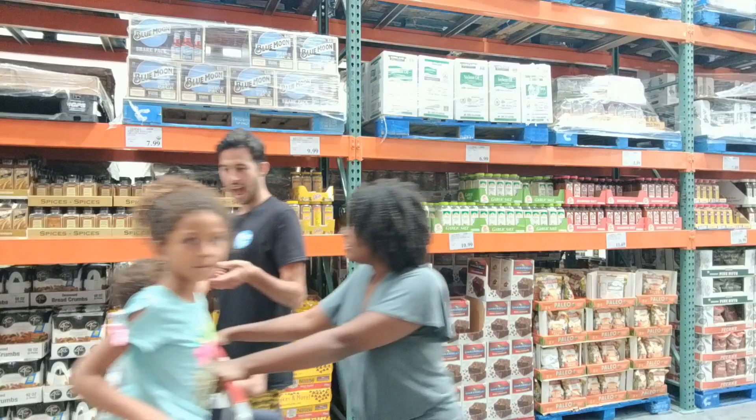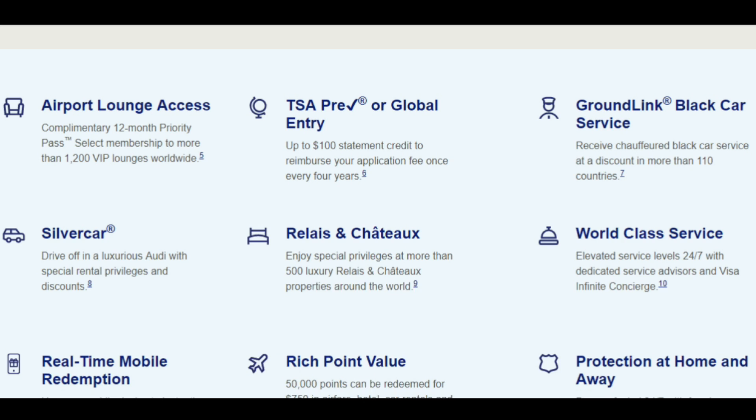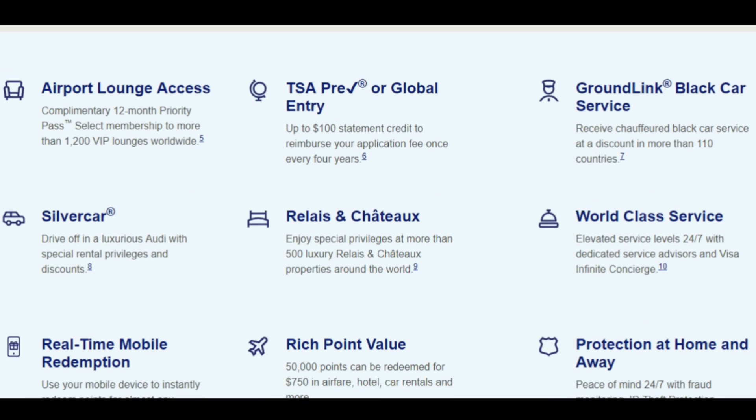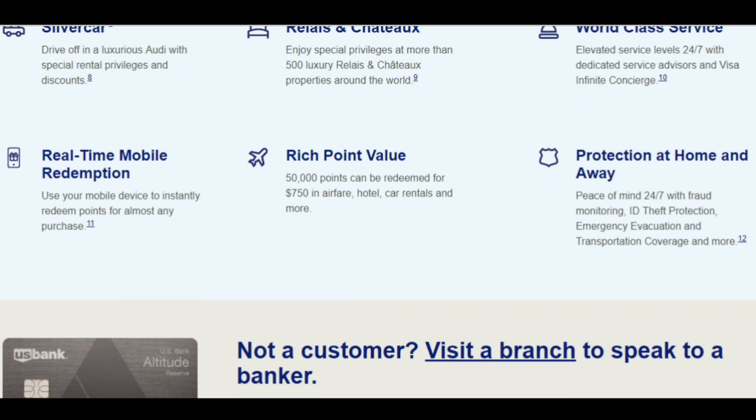It's one point per dollar on all other purchases. But with this four hundred dollar annual fee, you get a three hundred twenty-five dollar travel credit every year, which essentially brings the annual fee down to seventy-five dollars. For that effective seventy-five dollar annual fee, you're also getting Priority Pass airport lounge access — four entries per year for you and one guest. If you haven't experienced lounge access in airports, you have to try it out; it'll completely change your airport experience.